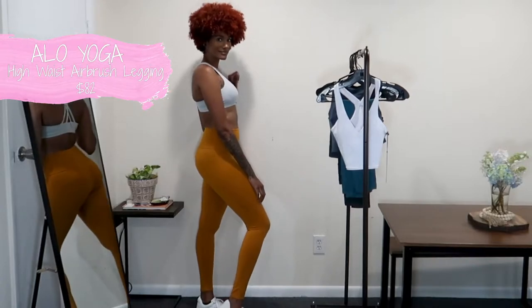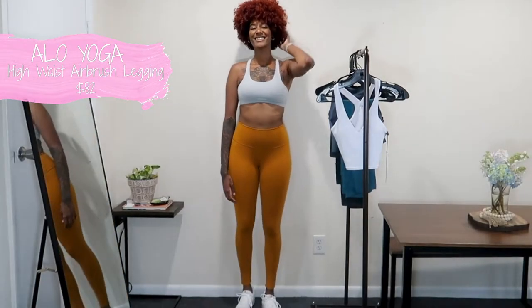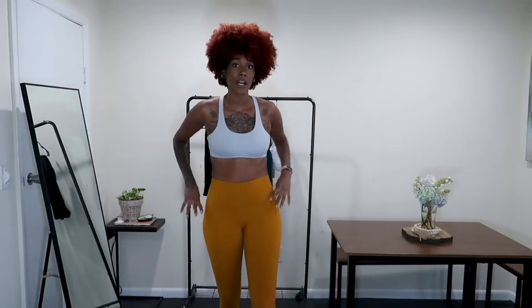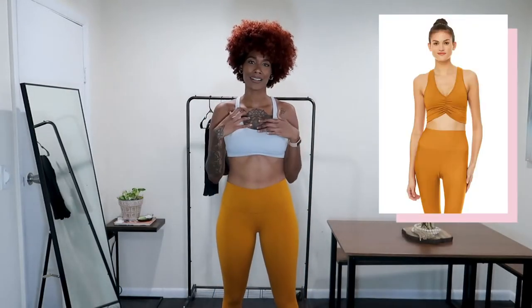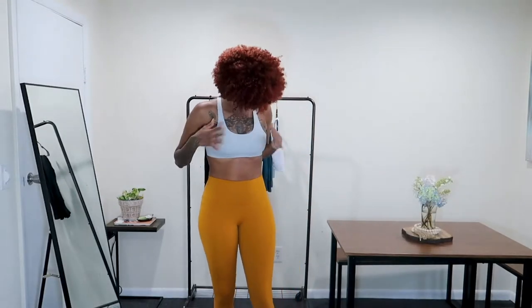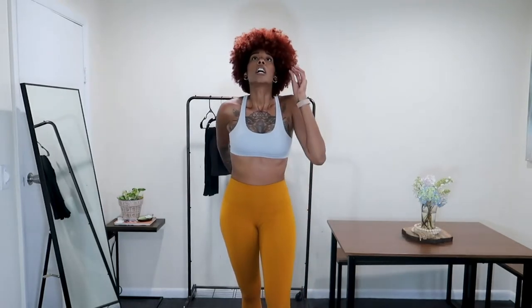The pants are from Alo Yoga — these are literally my favorite pants and one of the most expensive purchases, but it's totally worth it because I'm going to have these for a while. This is their newest color and I am obsessed. They do have another bra style but I didn't really like it, so I just paired them with this gray top from Skywear Threads.